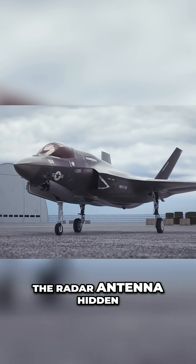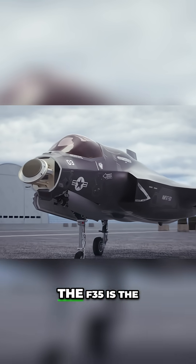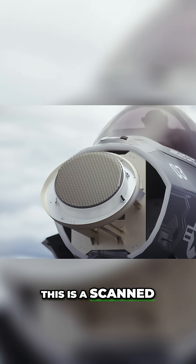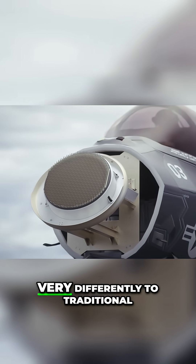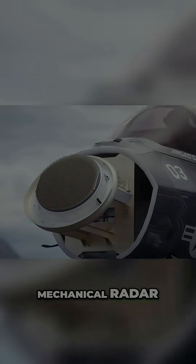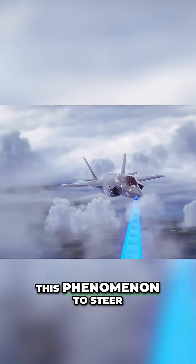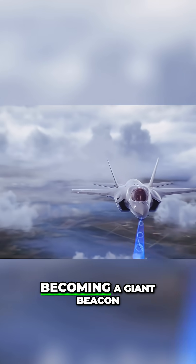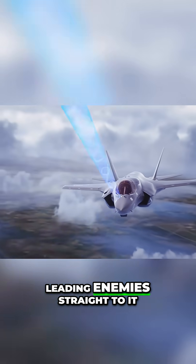However, the radar antenna hidden inside the nose of the F-35 is the most important part of this electronic system. This is a scanned array radar that works very differently to traditional mechanical radar. Phased array antennas use this phenomenon to steer the radio waves, preventing the radar from becoming a giant beacon leading enemies straight to it.